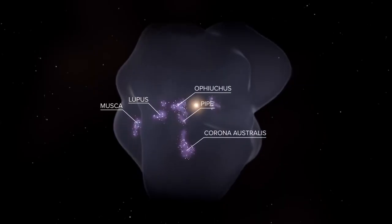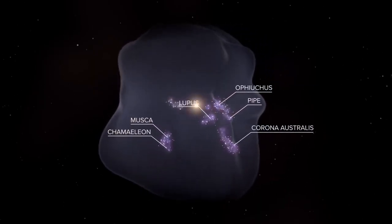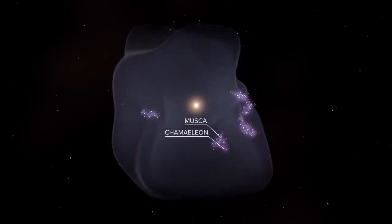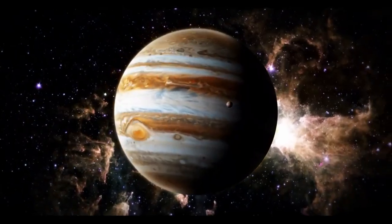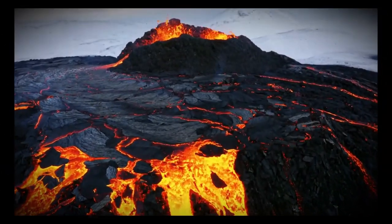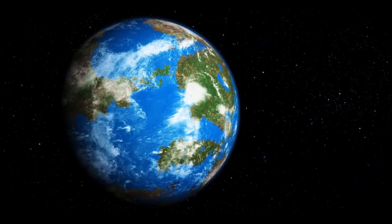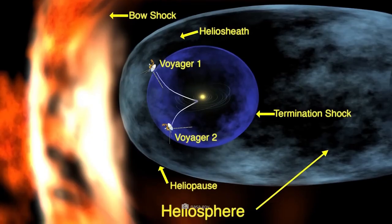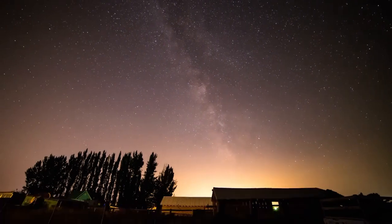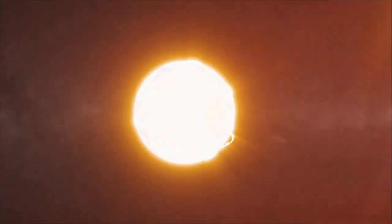This research could provide insights into the life cycles of stars and the dynamics of our galaxy. Voyager 2 is also equipped to study interstellar dust particles, which are remnants of ancient stars and contribute to the formation of new stars and planets. By analyzing these particles, scientists can gain a better understanding of the building blocks of the galaxy. Voyager 2's observations can help answer questions about the composition, size, and distribution of interstellar dust, offering clues about the processes that shape our universe.